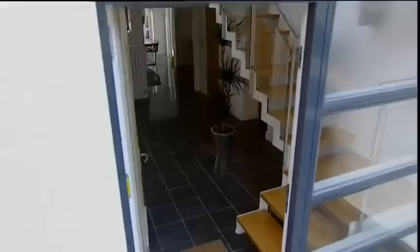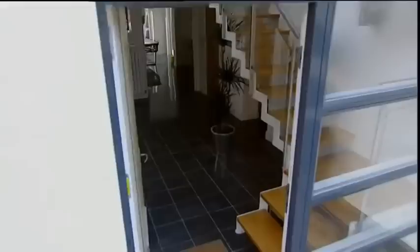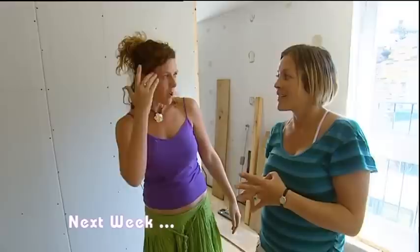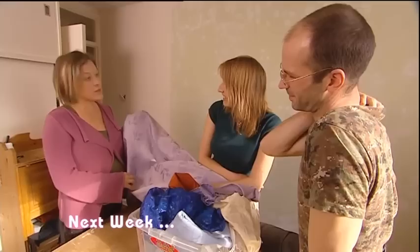Five months later, Rebecca has put in an offer on another property, as has David in Crouch End, after selling his house for £460,000. Next week, new developers in London with some very different ideas.